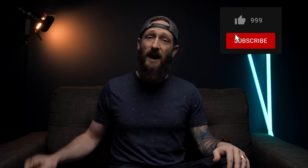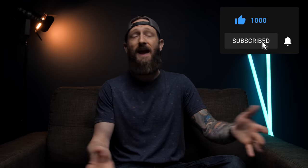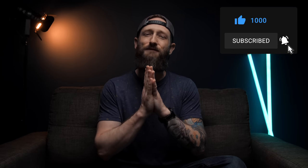Anyways, that's going to do it for this one. I hope you liked the video. If you did, maybe show me some love with that like button and subscribe if you haven't already, but thanks as always for watching and I'll talk to you all in the next one. Cheers.